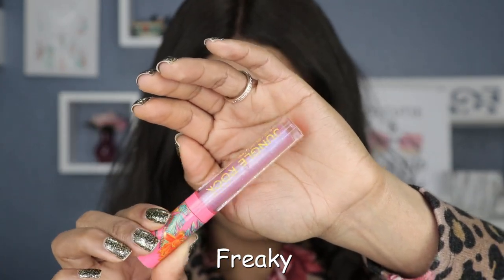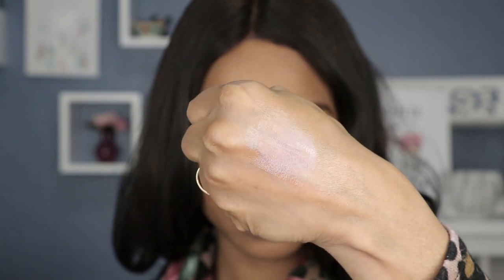Last but not least, we have this fun purple holographic-looking shade called Freaky. Compared to the previous one, you can see some of the purple holographic shimmers in this one, so I think this one is a little bit more fun. And this is what the swatch looks like.